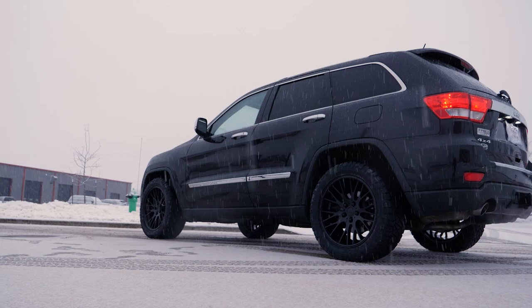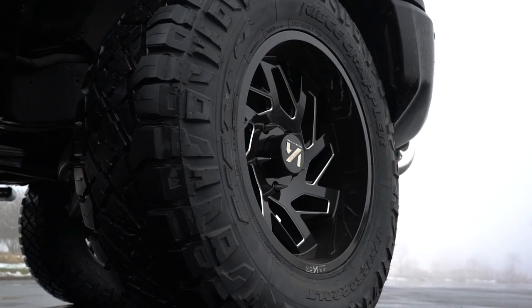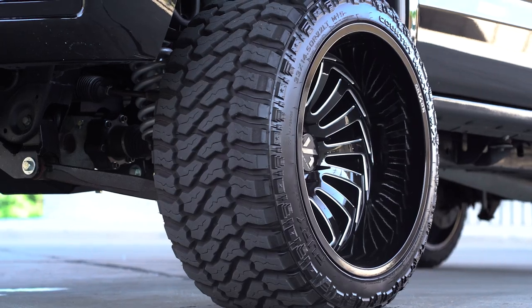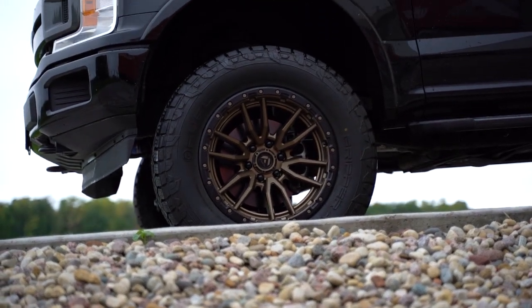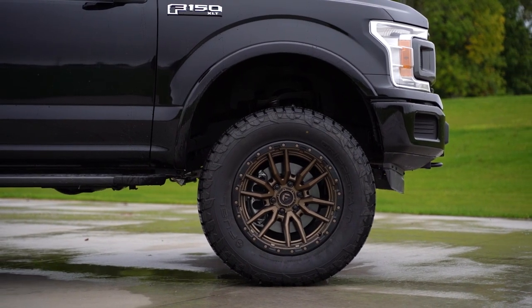Most times, when you go with aftermarket wheels, you will need aftermarket lug nuts. This doesn't mean you need a crazy teal color or some big fancy spiked lug nuts, although you most certainly can go that route if you want. We offer chrome or black lug nuts with our wheels that won't take away from the design of the wheel, but will be the right style for your wheels to fit properly.